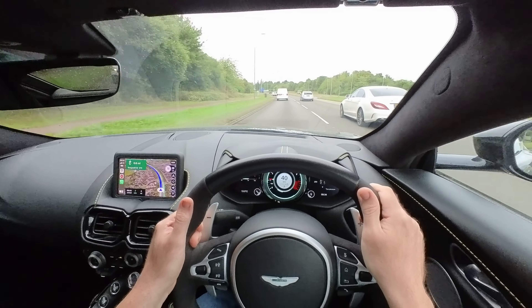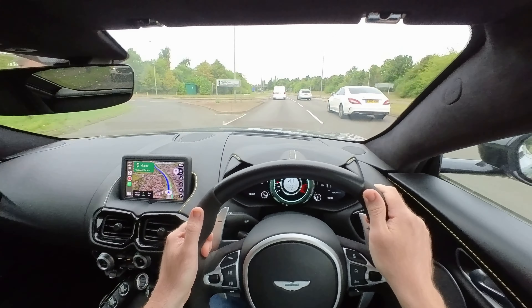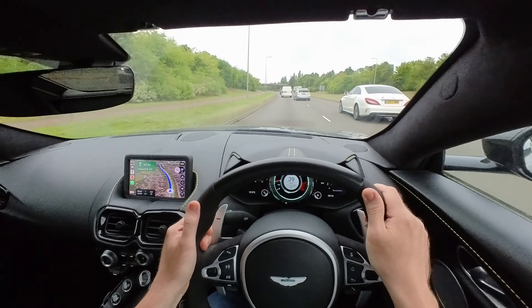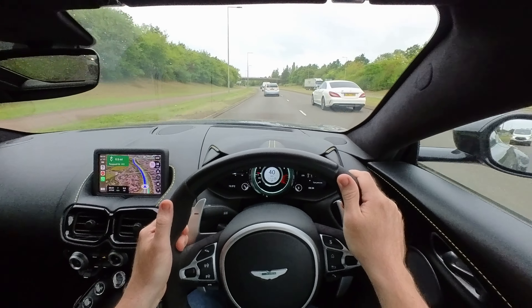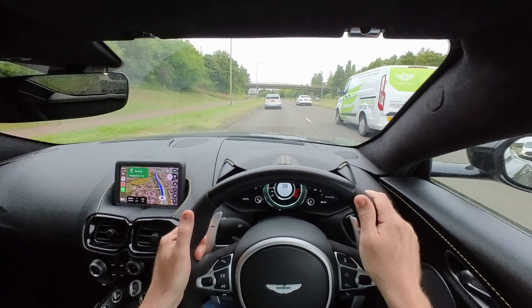I knew this car was going to be expensive to run and maintain, so I've made sure to keep some money reserved. I thought I'd just film this because it's completely unplanned and this is the true ownership experience of this car — this is the sort of stuff you're going to go through. So we're on our way to Aston Martin. Let's see what happens.